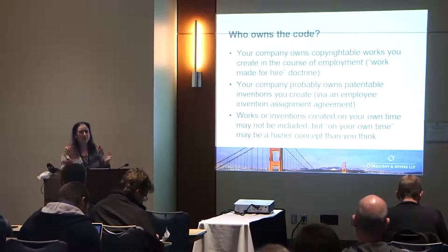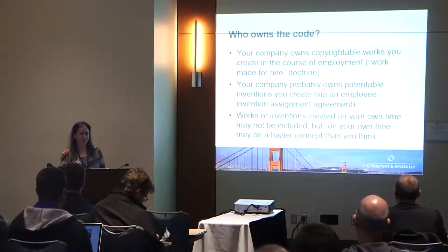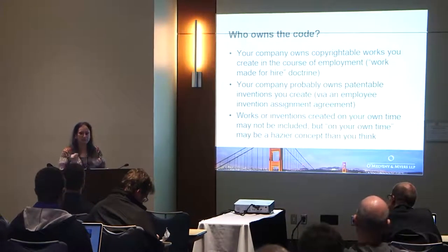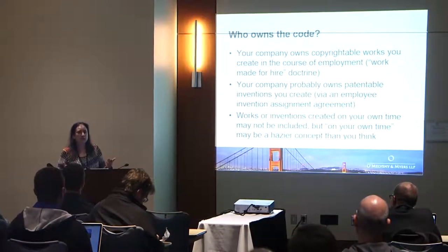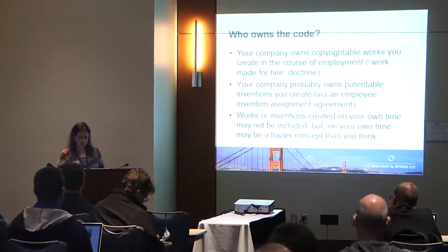If you invent an invention, that belongs to you. Only human beings can be inventors. The only way your company gets those rights is if you've signed an agreement and agreed to assign your patent rights to the company. The fact is, most knowledge workers have signed such an agreement, and so your company is going to end up owning inventions that come out of the things you create. That's the baseline for who owns what.